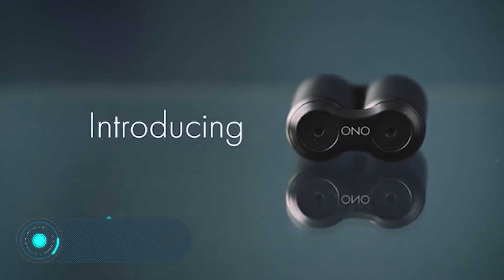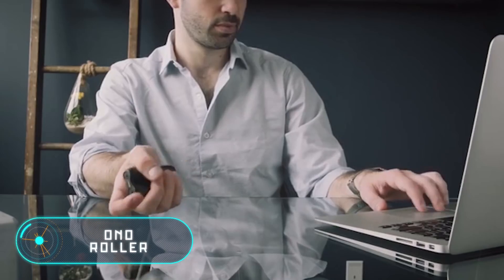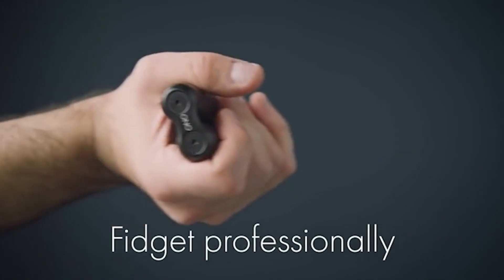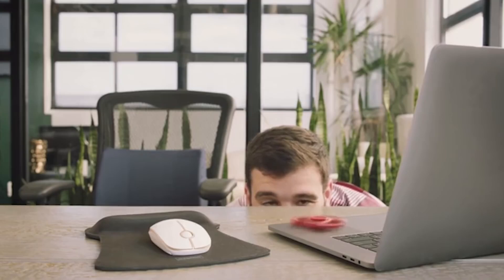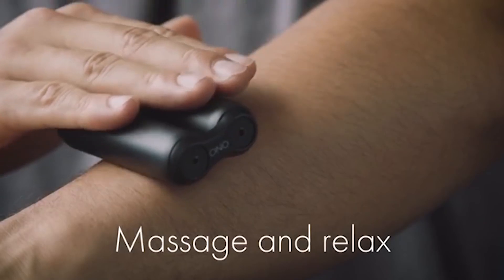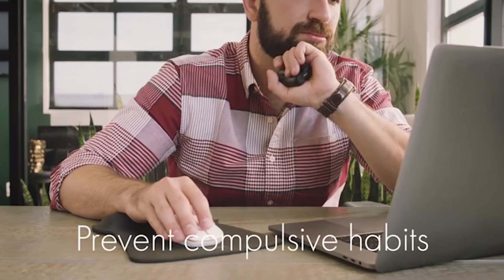Ono Roller. According to the creators, this device differs from other fidgets on the market for its professionalism and high relaxation capacity. The idea of the Ono Roller is born in the habit of some people spinning two markers in the hands at the same time. For that reason, the fidget consists of two long cylinders joined by a powerful chain.